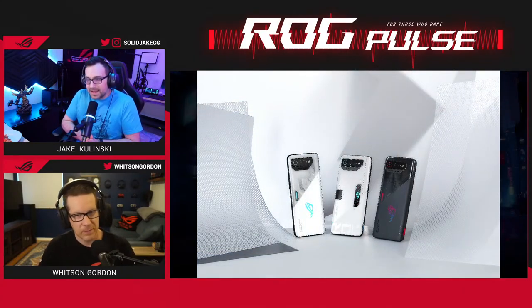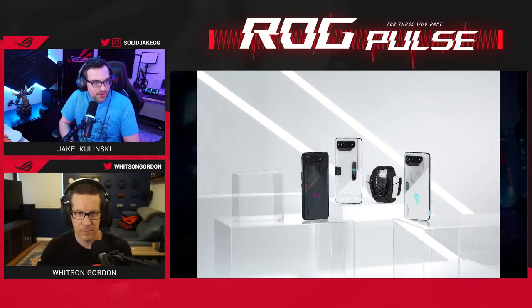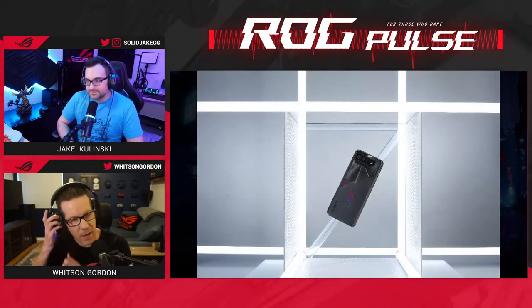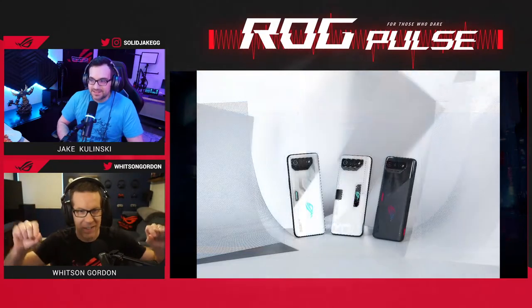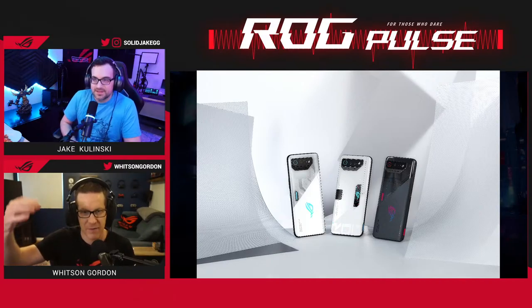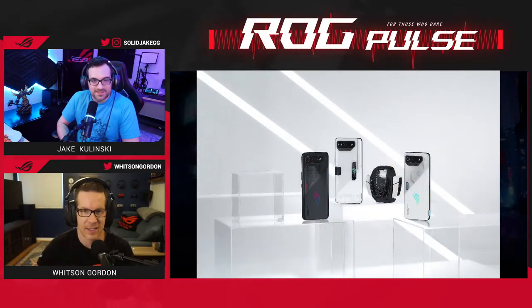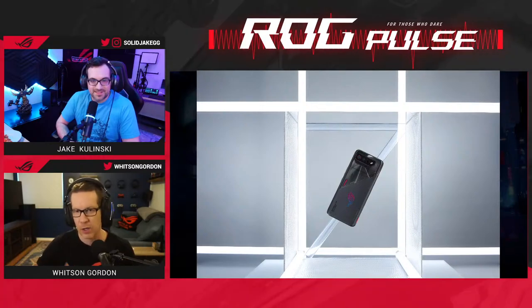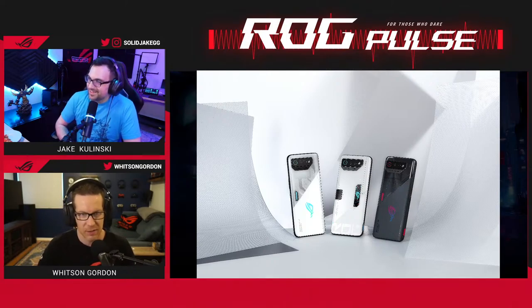I did get hands-on with the new AeroActive Cooler, and we'll talk more about that soon. I just love this two-tone design of the phone — the ROG Phone has always had a great aesthetic. It's got a cool slash on the back where the top half is transparent, you can kind of see the cybernetic designs underneath. On the other side there's an Aura RGB logo with tons of different color and lighting patterns you can customize in Armory Crate.